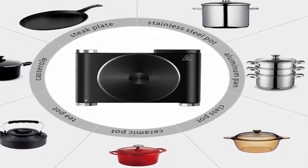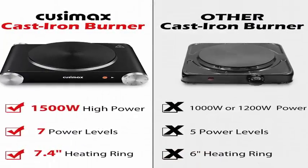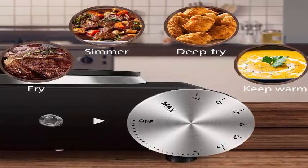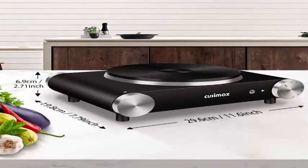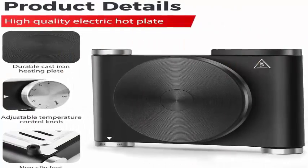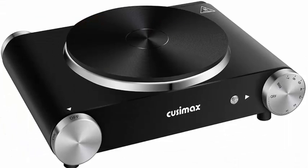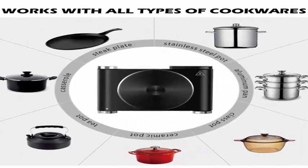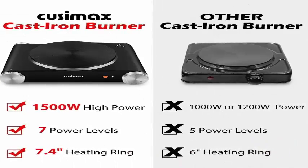1500W and easy cooking — QSIMAX Hot Plate uses 7 thermostatically controlled heat settings to cook a variety of foods such as warm sauces, cooked steak, grilled cheese, boil water, make soup, cooked pasta and vegetables, and much more. Meets your daily cooking needs. The small scale and size makes it very portable — ideal for dorm rooms, offices, camping, or even your RV.